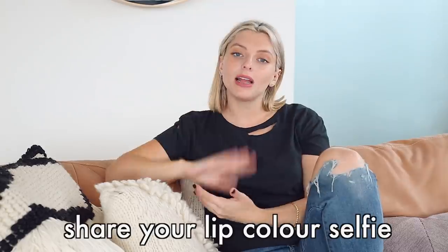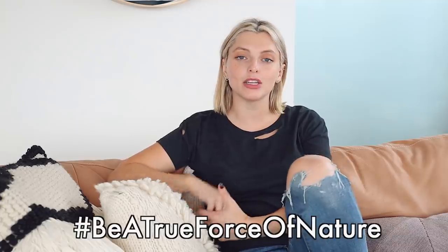Like I mentioned at the beginning of the video, I have a giveaway for you. Burt's Bees are giving away 5,000 samples of lipsticks — I mean, that's a beautiful sentence to say. I'll have all of the information in the description box below, so make sure you click on it to get all the info. I would love you guys to share a picture on social media, tag me and Burt's Bees, and use the hashtag True Force of Nature. Let me know what being a true force of nature means to you, and let me know what your favorite shade was.